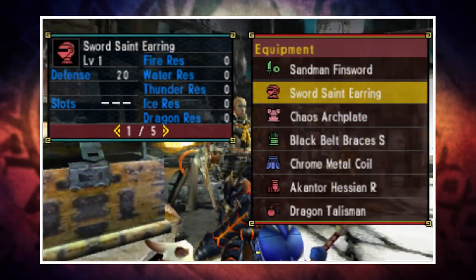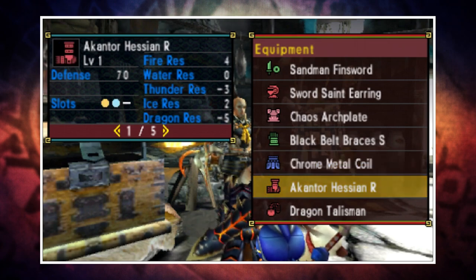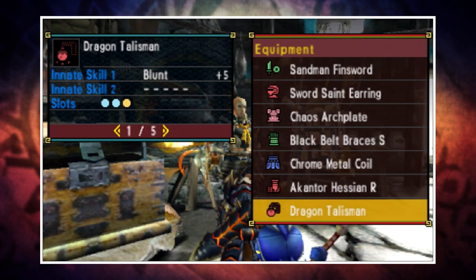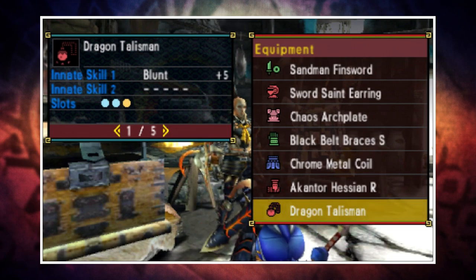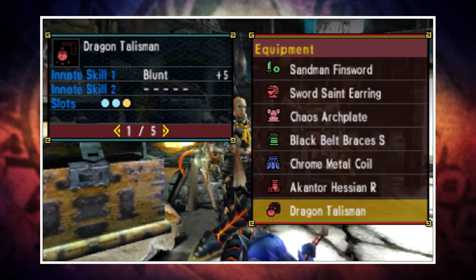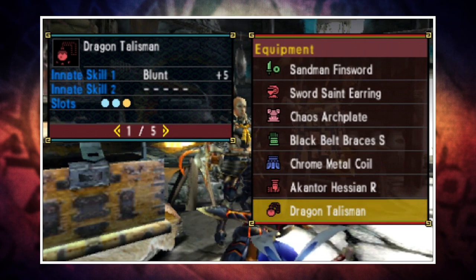This set is comprised of the Sword Saint Earring, the Chaos Arch Plate, the Black Belt Bracers S, the Crow Metal Coil, and a Cantor Hessian R. You can actually swap out the Sword Saint Earring for the Hayabusa Feather if you'd rather have Critical Eye as opposed to Mind's Eye — entirely up to you. You'll also need a plus five blunt three-slot talisman. I know it's one of those slightly hard-to-get ones, but you can still get them through the coal farming quest. Following this post to the letter, I came up one slot short, though with some sensible decoration shuffling I was still able to get the skills.